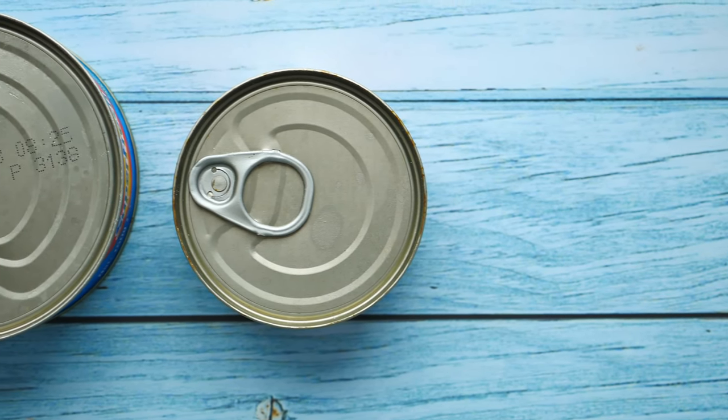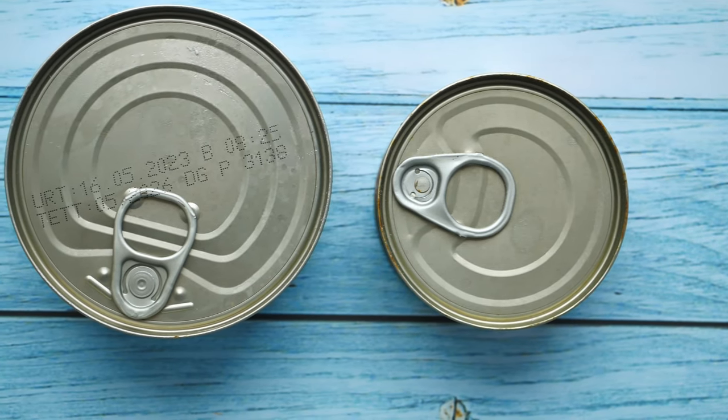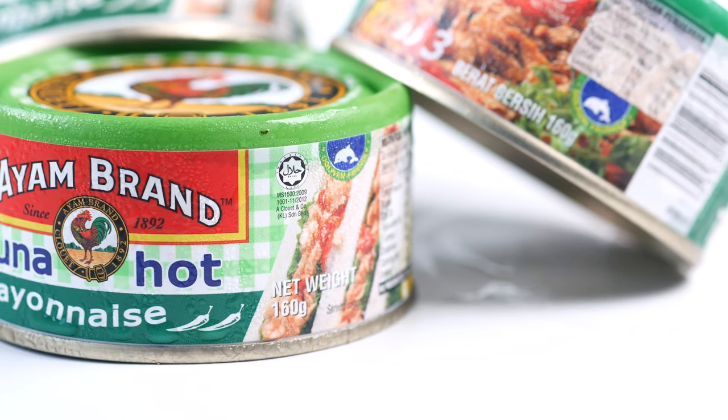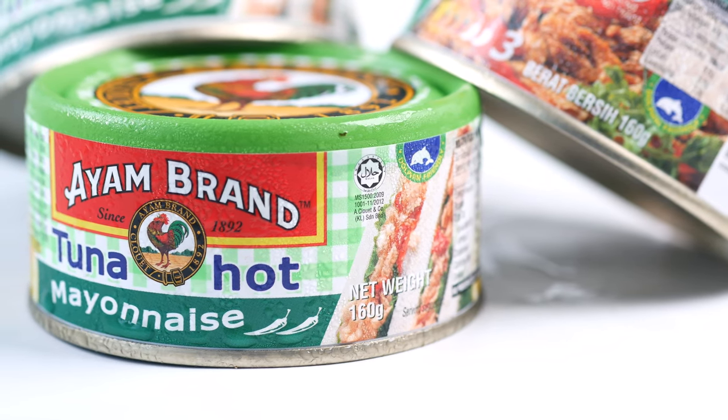7. Canned meat. Canned meats, such as chicken, tuna, and beef, provide essential protein and can last for two to five years. These are great for adding to stews, soups, or salads, ensuring you have a good source of protein even when fresh meat isn't available.